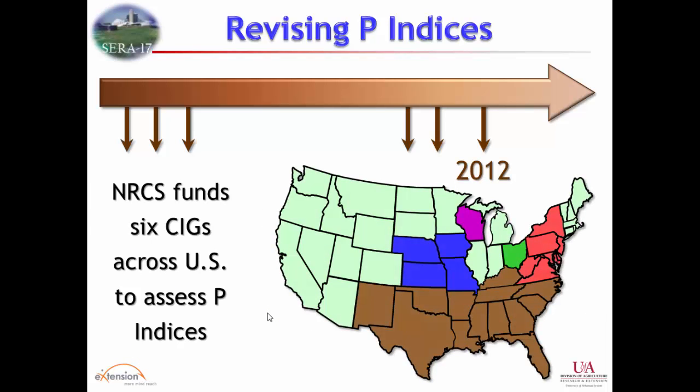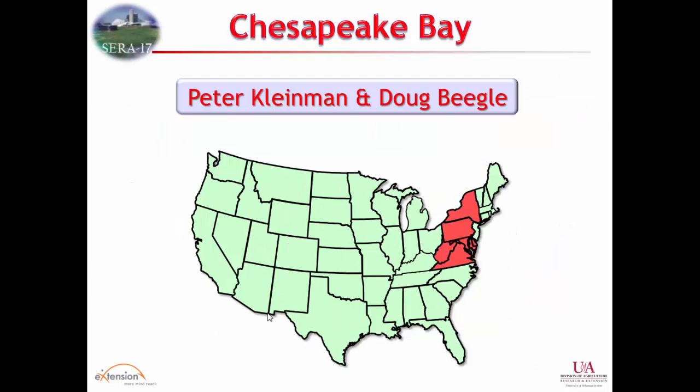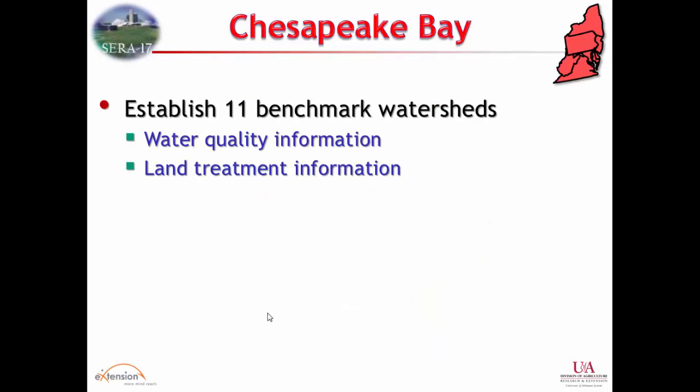Six CIGs were funded with regional focus. We're going to hear more about them from the people involved, particularly the three major ones: the Southern, Chesapeake, and Heartland CIGs, plus two individual state projects. In the Chesapeake Bay, Pete Kleiman and Doug Beagle were leading that CIG. Each was done independently, with some commonalities but also independent objectives relevant to their region.